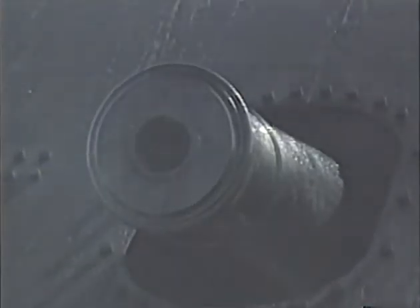Furthermore, Stanton feared that after laying waste to the Union fleet, the Confederate doomsday weapon would steam up the Potomac to attack Washington, D.C. "We shall have a shell or cannonball from one of her guns in the White House before we leave this room," he said.